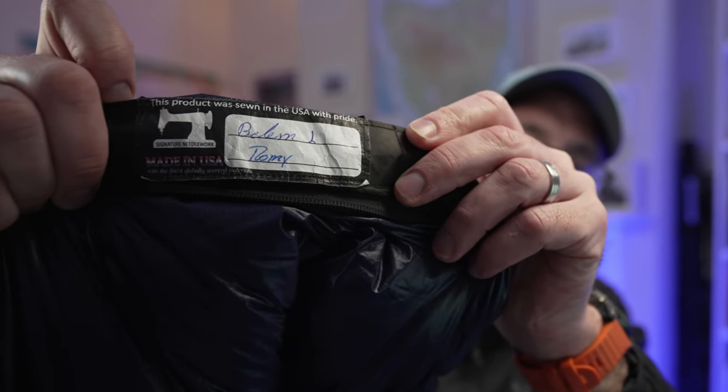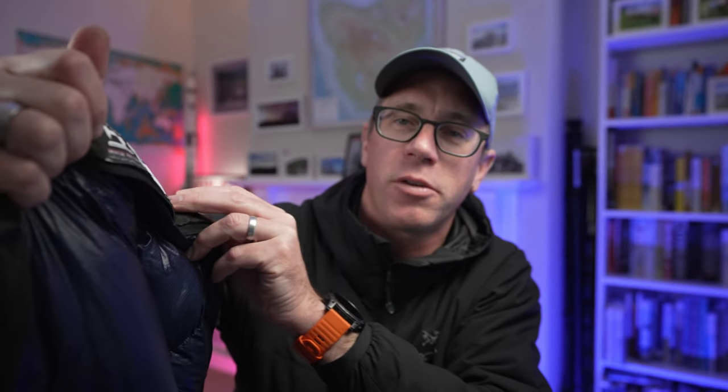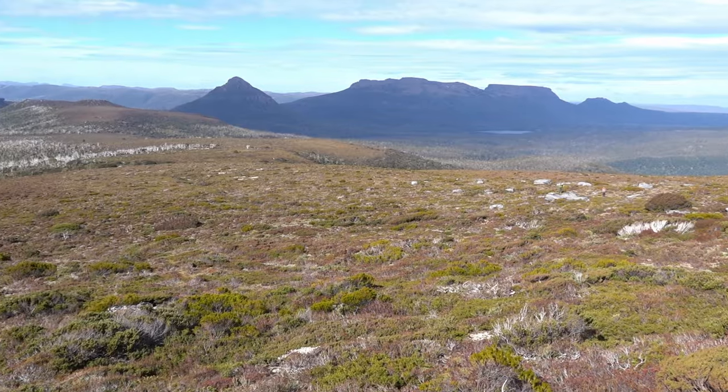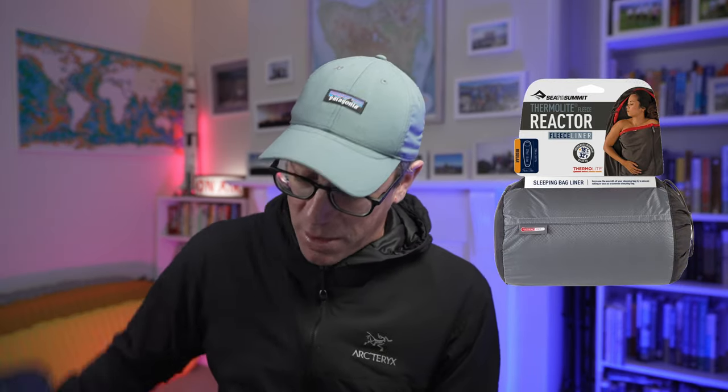There are nice little touches with the Western Mountaineering bags - there's a label where you'll have the name of the people that sewed it together for you. This one was sewn by Bellum and Romy, so thanks for sewing my sleeping bag! It's 10 years old and maintaining its loft well - it's got a long life left in it yet. Having four kids means they use these bags now for their trips and school camps. It's a good solid sleeping bag and a great summer bag - you could probably get away with it into the shoulders of summer, especially with that Reactor sleeping bag liner.